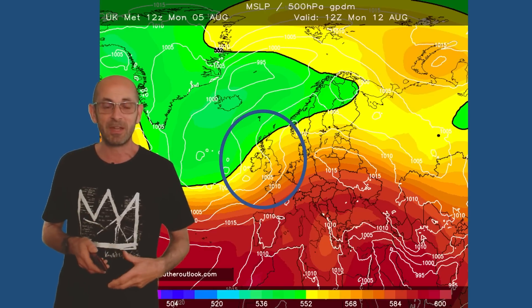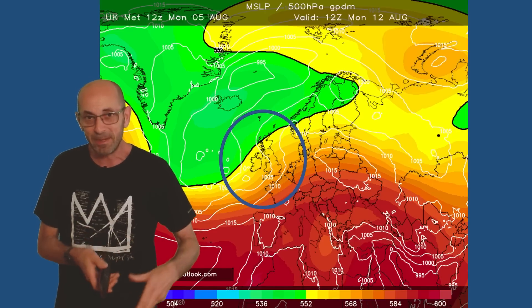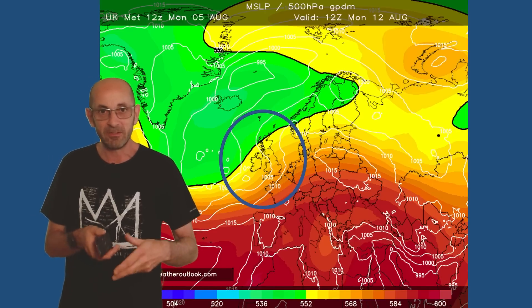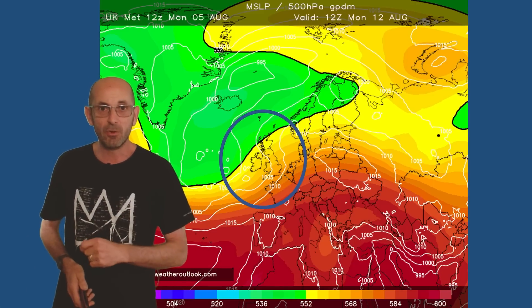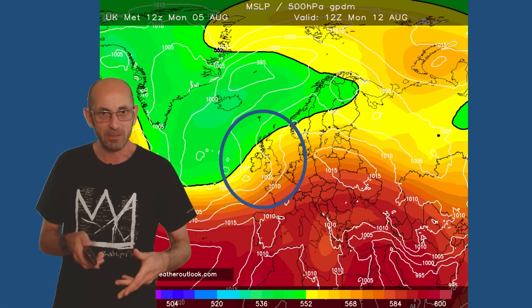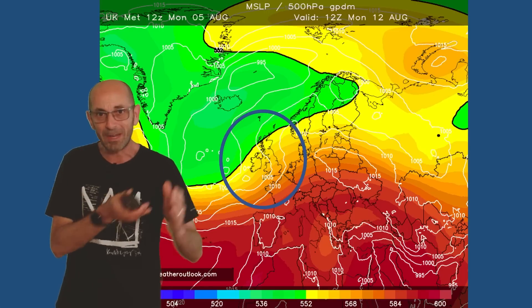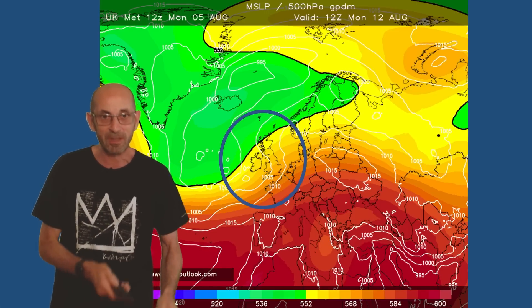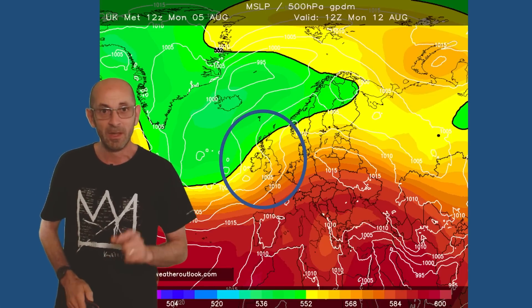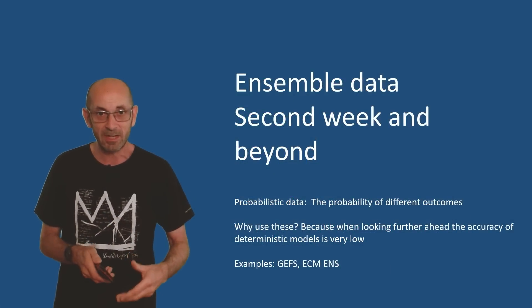A lot of uncertainty about the details towards the end of the first week — will that very warm air be hanging on in the southeast and East Anglia, or will it have been pushed away? As you head northwards and westwards it certainly looks like quite an unsettled scenario, with showers or long spells of rain, and the likelihood is those wet conditions will be pushing down into the southeast, if not at this point then in the days which follow.